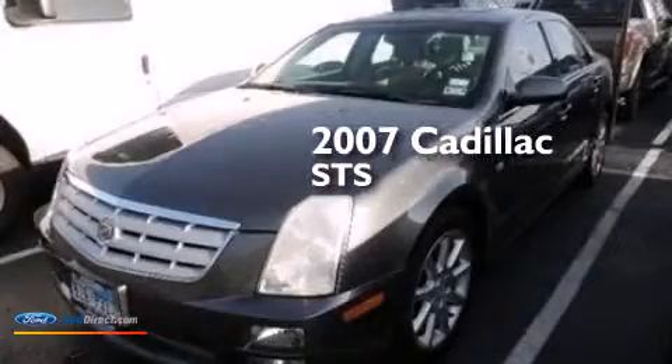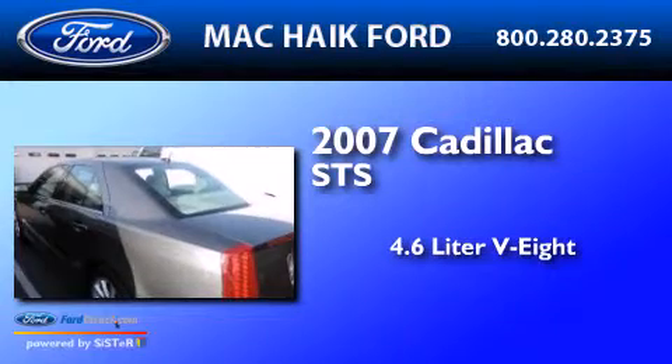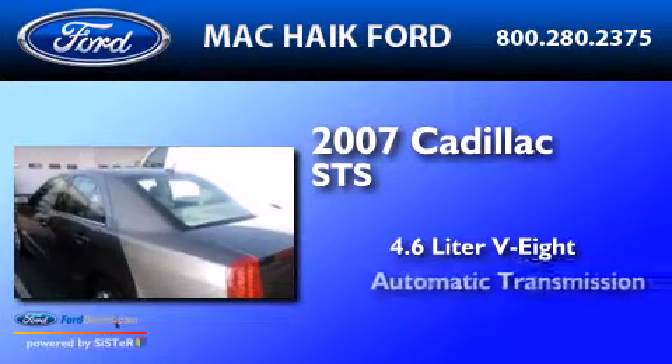This is a 2007 Cadillac STS. It has a 4.6-liter eight-cylinder engine and an automatic transmission.